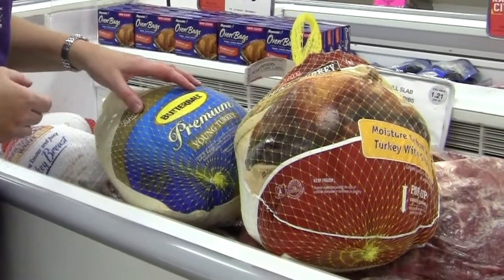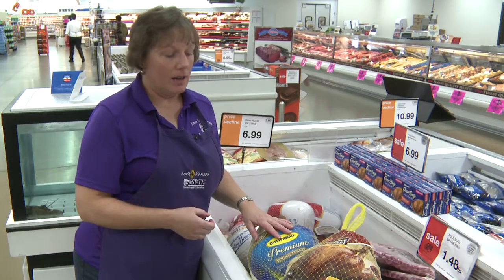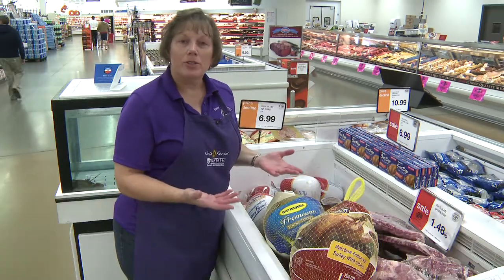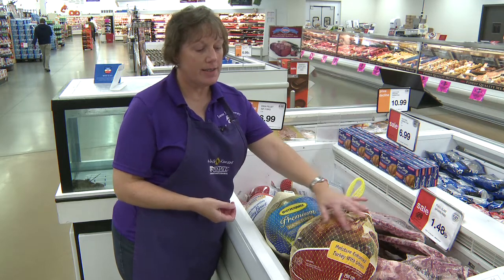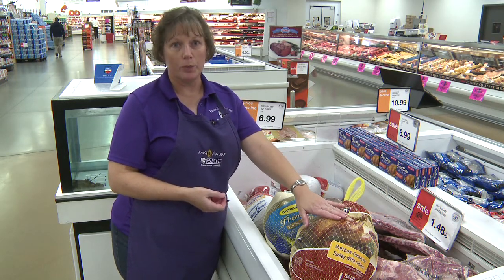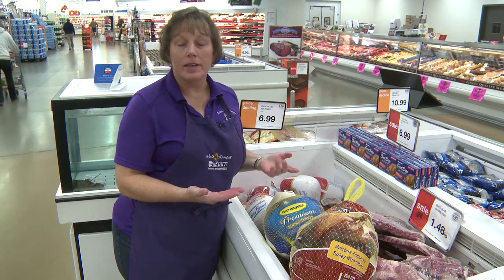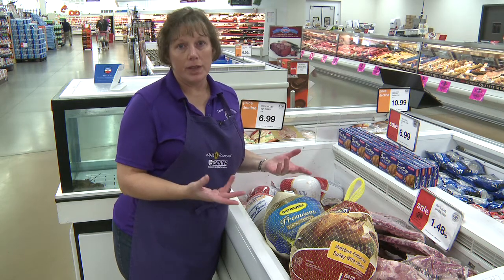The other thing that you might see in the store on turkeys is a natural indication on the labeling — it may say natural product. The term natural is really kind of open-ended, but if it does say that, it should say why. There should be an explanation of why they are calling this a natural product, in that it may not contain any artificial ingredients, any preservatives, or anything like that.